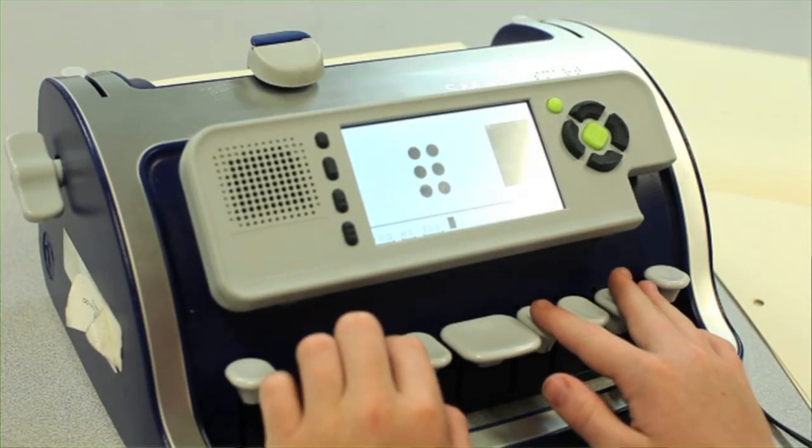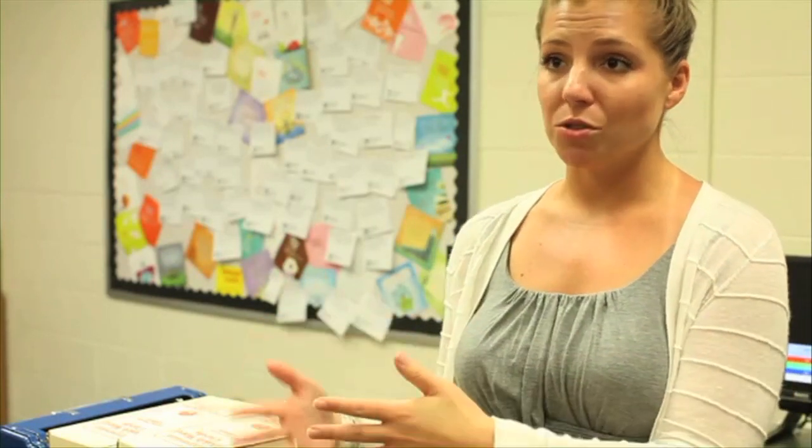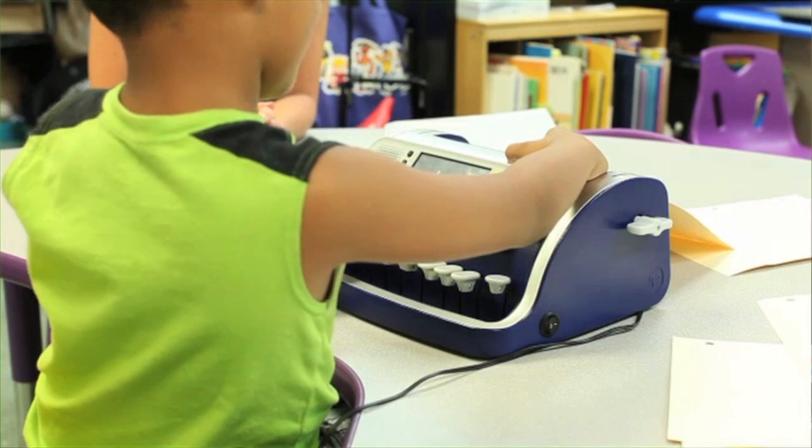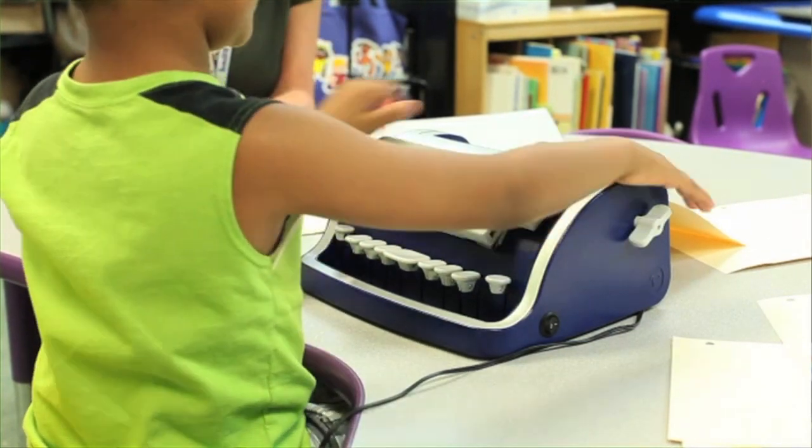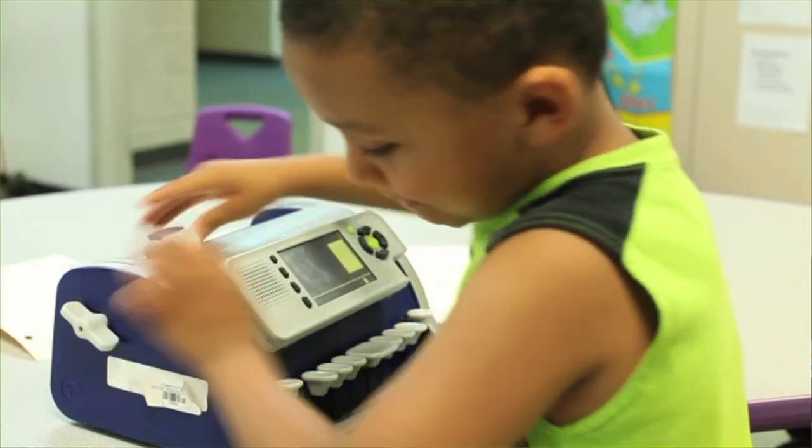It helps me when I have groups. I will put the headphone — the little ear buds in there. So I can have a student that's maybe working on a different grade level, or I can be working on Nemeth or Abacus with a different student, and then have another student writing a story. And then we can just switch — all we have to do is go back to the menu and switch the users. David's stuff is still in there and then Sarah's stuff is going to be in there next.